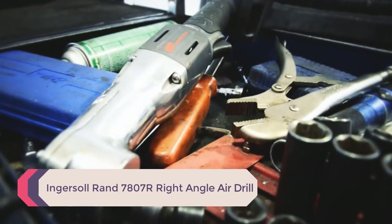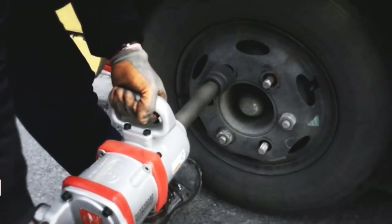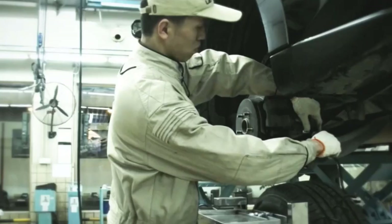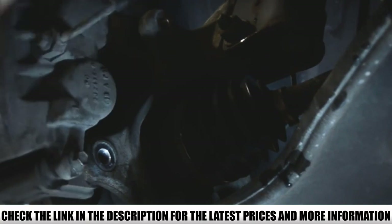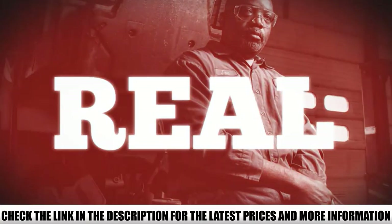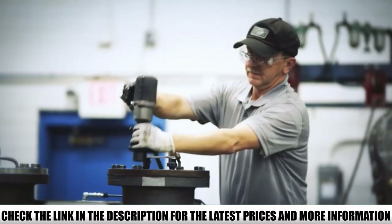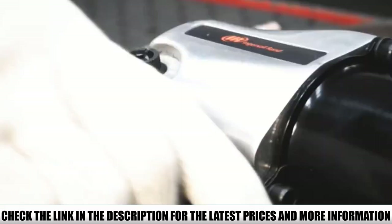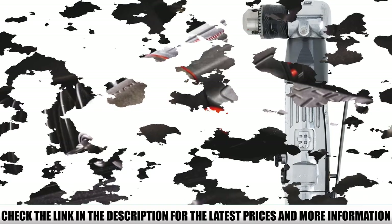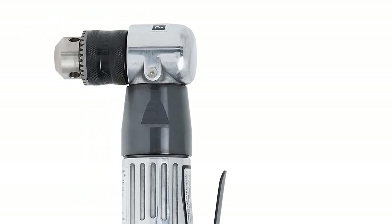Number 3: Ingersoll Rand 7807R Right Angle Air Drill. The Ingersoll Rand 7807R is the type of right angle drill you need when drilling through different types of materials like sheet metal, wood, and composite materials. It's air-powered, so you need an air compressor to supply it with air. Because it's air-powered, it's very light compared to a cordless or electric drill, weighing only 2.42 pounds. It requires air at 90 PSI of pressure and 4.0 CFM to operate at full load. It comes equipped with a 3/8-inch keyed chuck and has a speed range of 1,200 to 2,500 RPM, ideal for different applications.